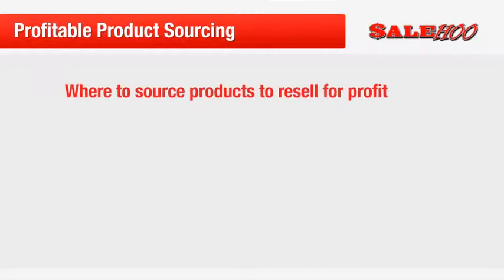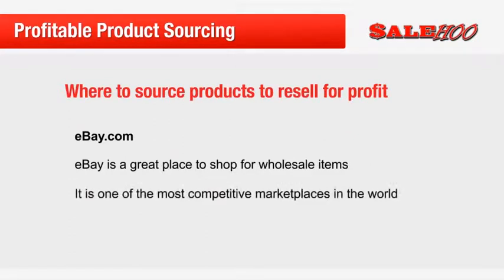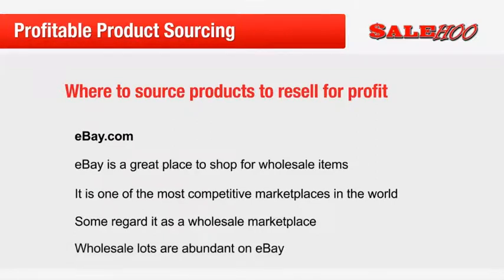Another place that you can shop for low priced items to resell for a profit is eBay.com. Some sellers agree that while eBay may not always be the best place to sell your items with their high fees and competitive market, it can be a great place to shop, especially for wholesale items. eBay has evolved from a place where we could sell old DVDs and clothing to the most competitive marketplace in the world. It is now largely regarded as a wholesale marketplace as prices have been driven down by fiercely competing sellers, meaning there are many bargains to be hunted out. Wholesale lots are abundant on eBay and they come super cheap, leaving plenty of room to make a profit.